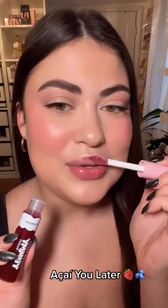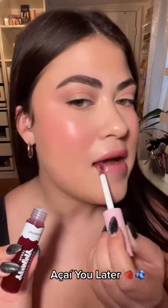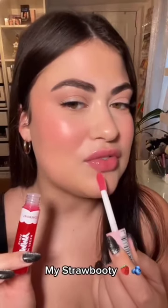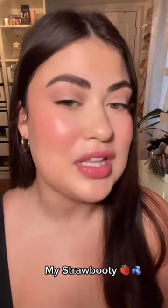This is Acai You Later — Berry. This is my favorite so far.